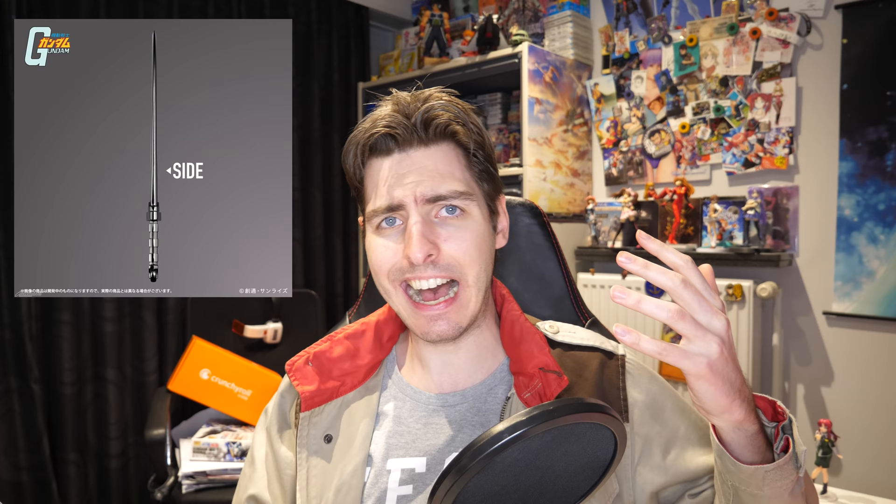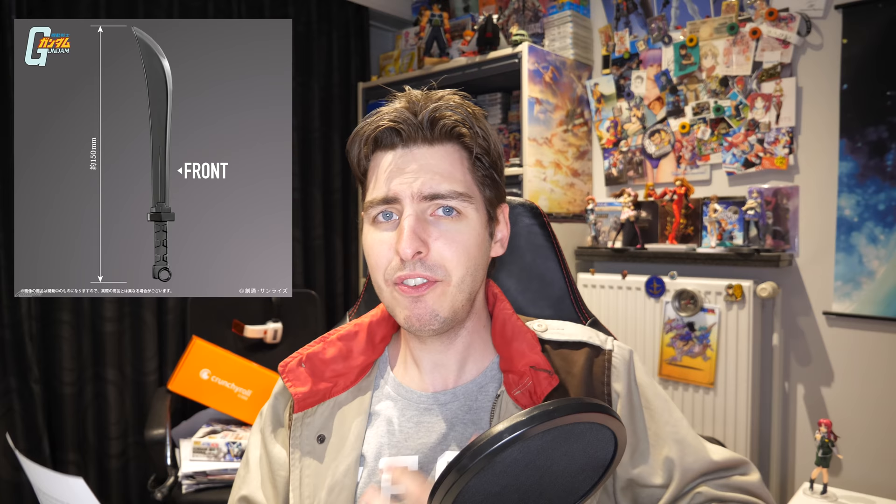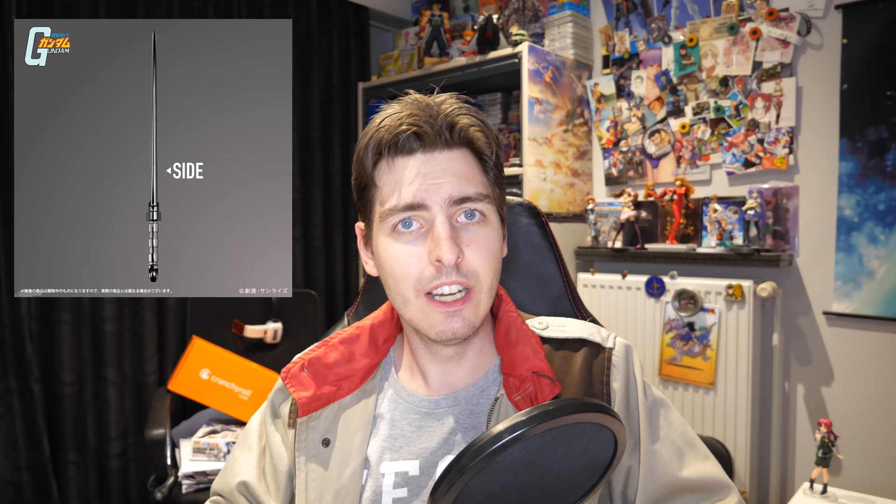First up are some cool things that went on pre-order. Someone thought it was a good idea to turn the Gouf's heat sword into a paper knife. I didn't know I needed this in my life, but now I feel like I kind of do. I've never used a paper knife before, but I feel like it would be very cathartic when I'm opening my mail.